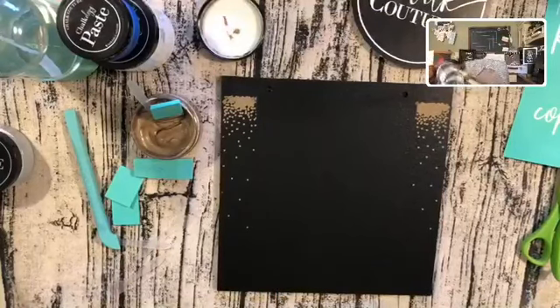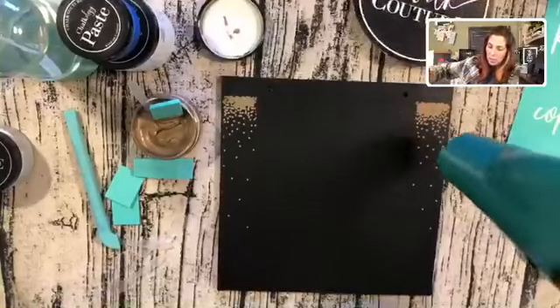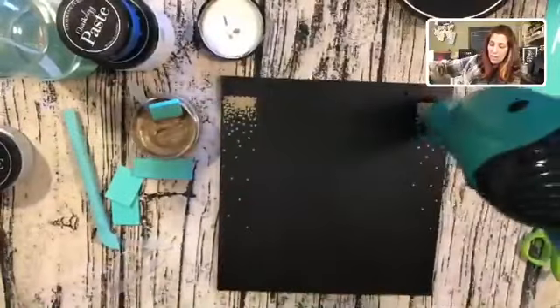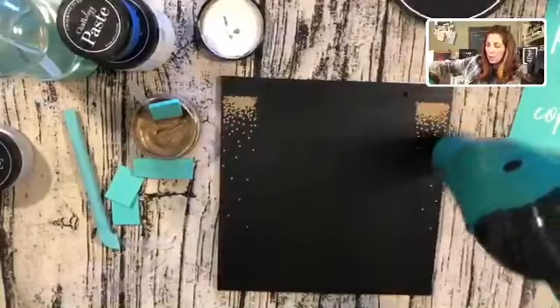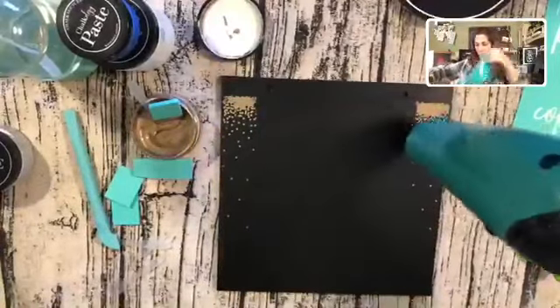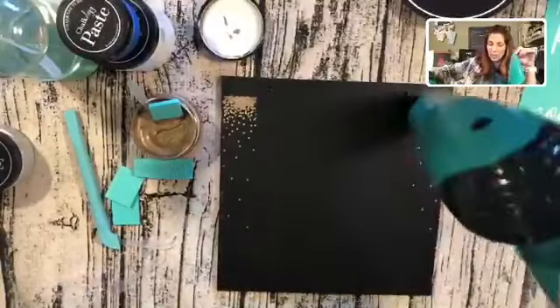Now I want to grab my hair dryer. I need to make sure this is dry before I do the next part — because I'm going to be laying my transfer kind of back over the areas I've just done. I need to make sure it's dry because I don't want to peel up my top paste.